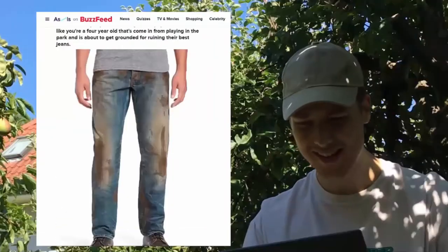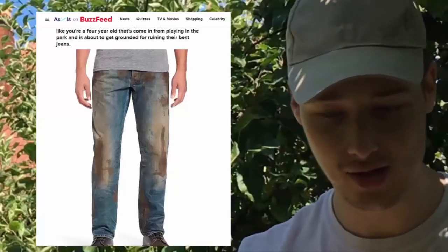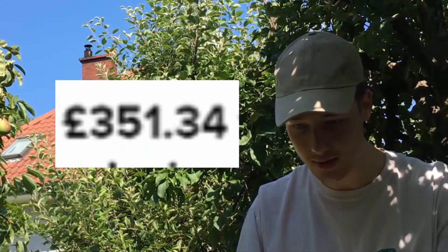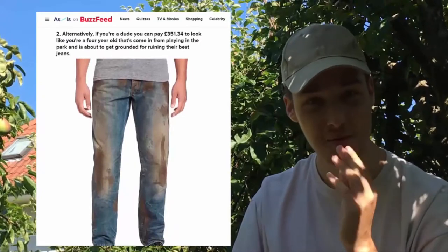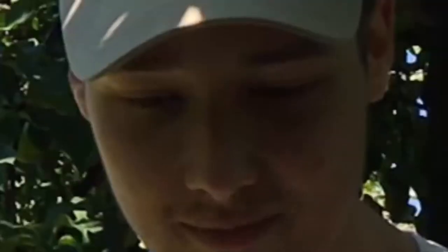Oh my god, those are just jeans with dirt on them. Someone's literally just gone and put a pair of jeans in some dirt or a swamp and then just worn them. 351 pounds. It's literally someone who ran through some dirt in jeans and now they're fashionable. That's definitely possible — probably one of the easiest things on this list. Let's just move on.